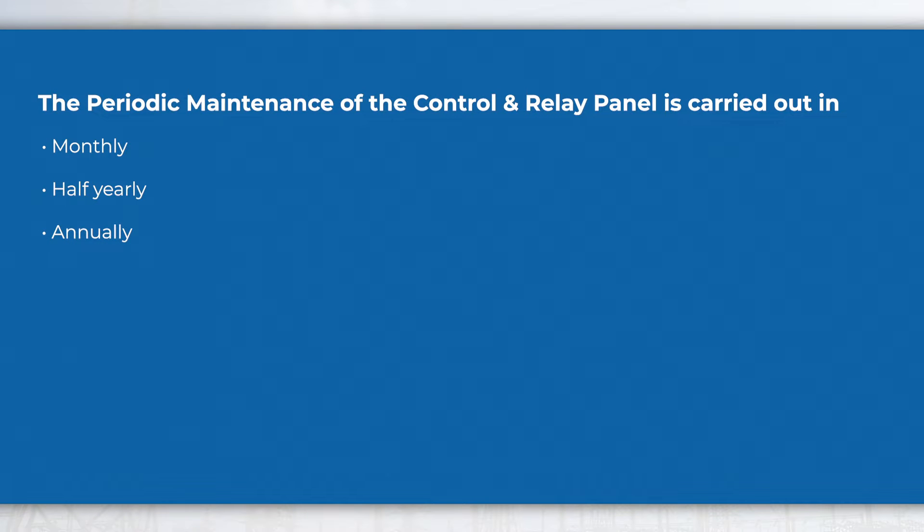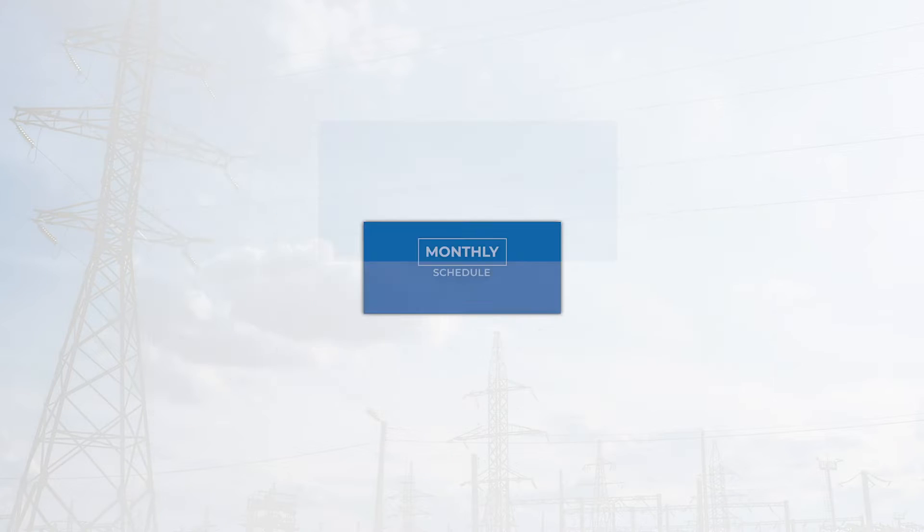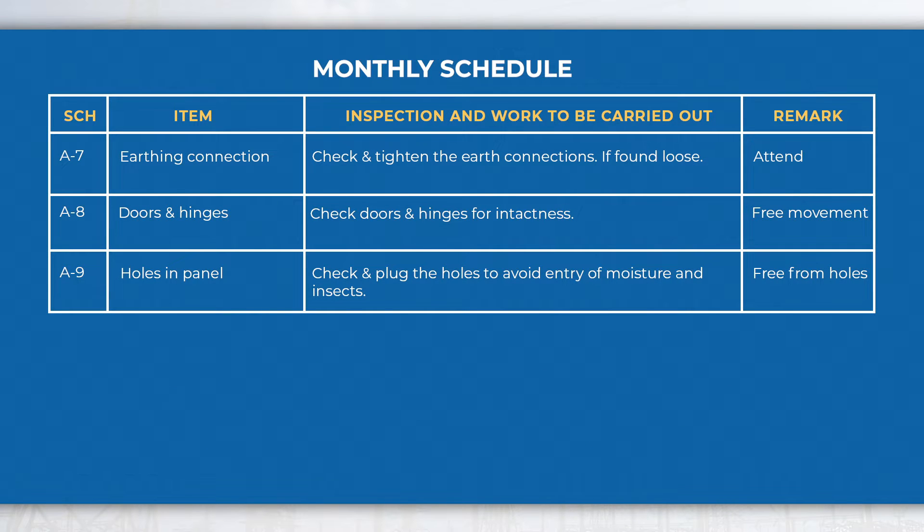Maintenance schedules: The periodic maintenance of the control and relay panel is carried out monthly, half yearly, and annually. In the monthly schedule, perform activities like cleaning of accumulated dust, check the indicating and recording instruments, check and clean the outer terminals of relays, check the tightness of cable connections and terminal connections, check the fuses for overheating, earthing connections, and also check the door and hinges for their intactness.